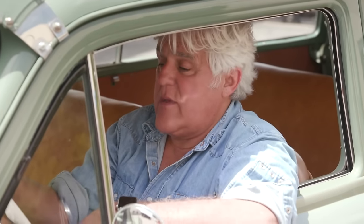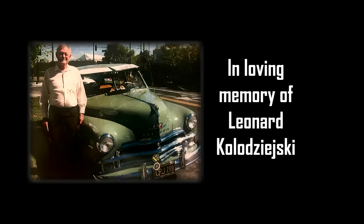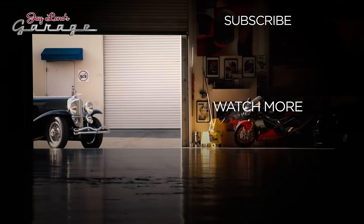I want to thank his daughters, Deborah and Susan, for contacting me and telling me about this car. And thank Sergeant Leonard for being an American hero, for winning the Bronze Star, and for allowing the rest of us to have this kind of hobby. Let's put his picture up there one more time. There you go. Thank you, Leonard. See you guys next week.